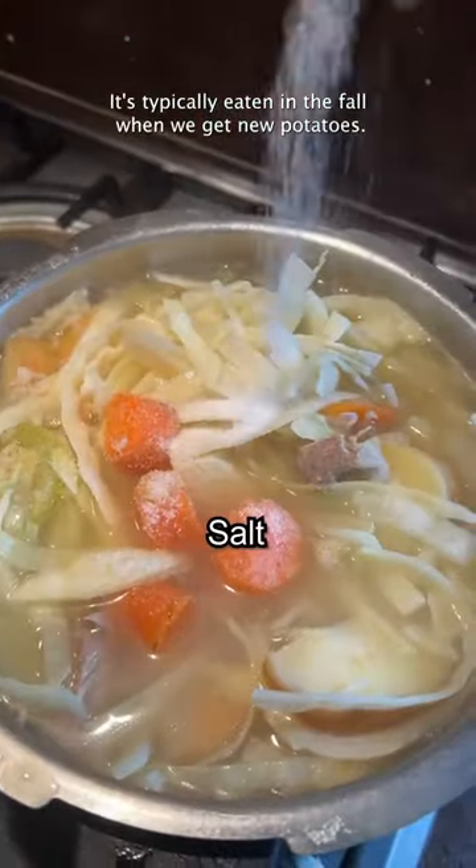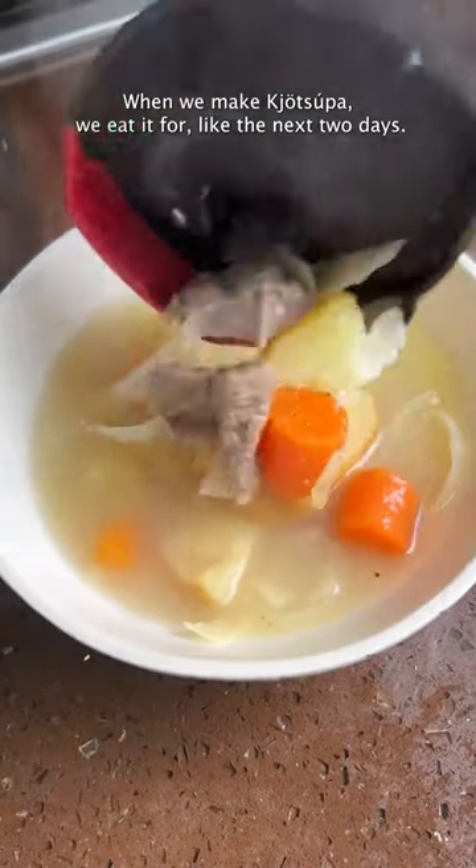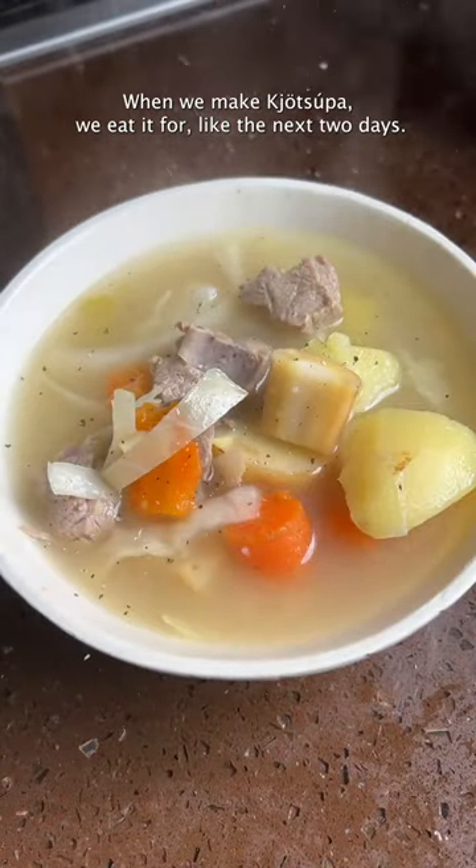It's typically eaten in the fall when we get new potatoes. Kutsuba is better the day after you make it. When we make kutsuba, we eat it for like the next two days.